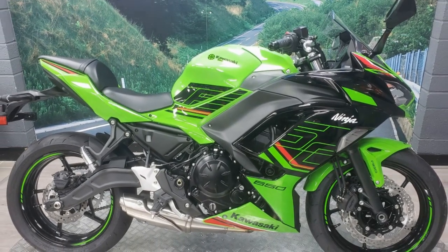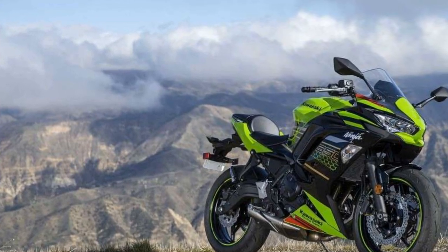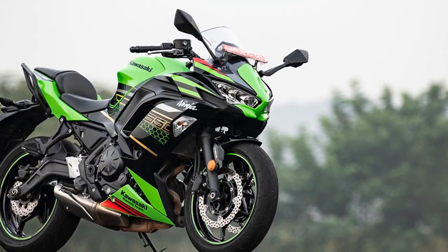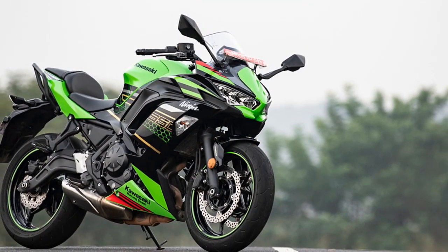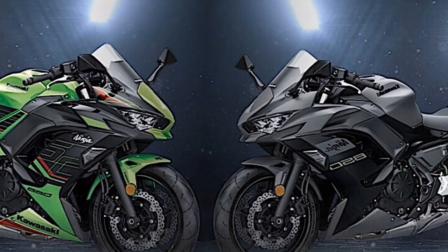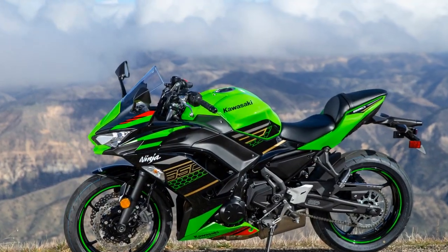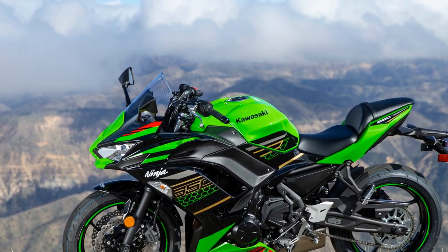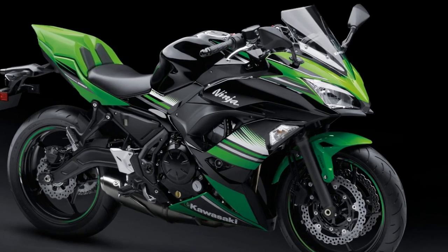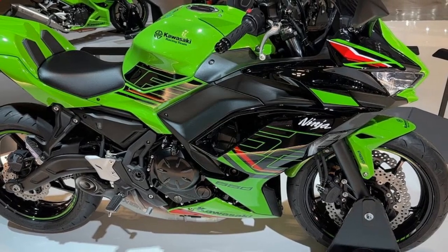5. Eye-catching design — Kawasaki's design team has given the Ninja 650 an aggressive and modern look. The sharp lines, twin LED headlights, and distinctive fairing make it a head-turner on the streets. Riding the Ninja 650 isn't just about performance — it's also about making a stylish statement. 6. Technology integration — the full-color TFT display and Bluetooth connectivity with the Kawasaki Rideology app add a tech-savvy dimension to your ride, with access to essential information, notifications, and GPS navigation through your smartphone.